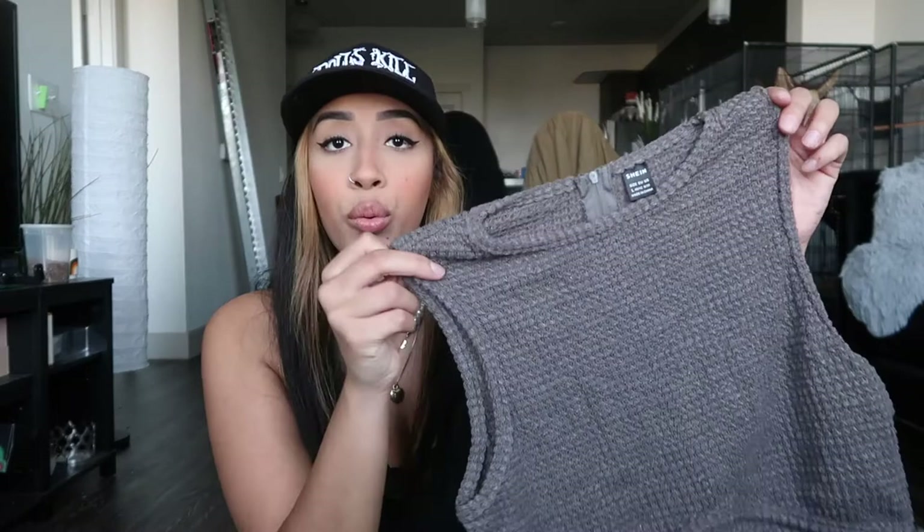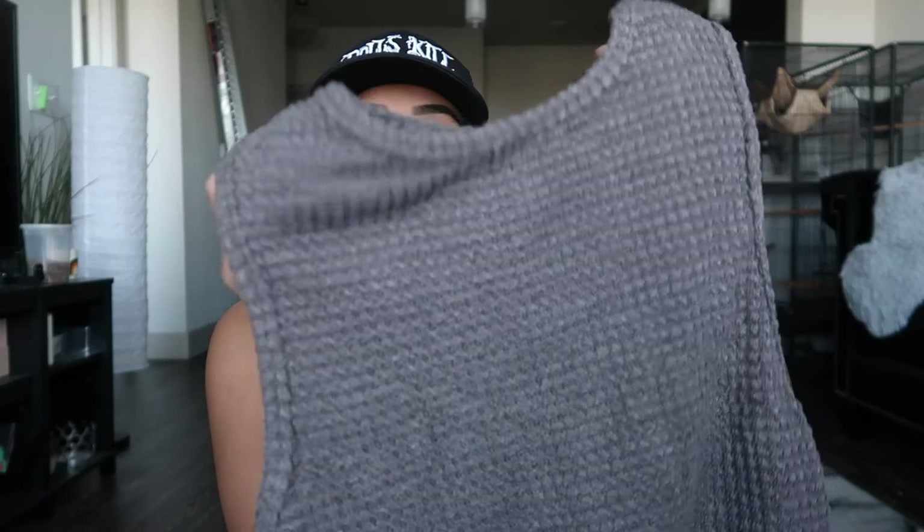The next top I got is this kind of gray little knit top with a waffle design, which is super trendy right now. I got it in gray because it's winter and grays make a comeback. It's also a boob shirt — it comes right below your boobs and your whole stomach is out. Put it with some sweatpants or high-waisted jeans and it'll be really cute.